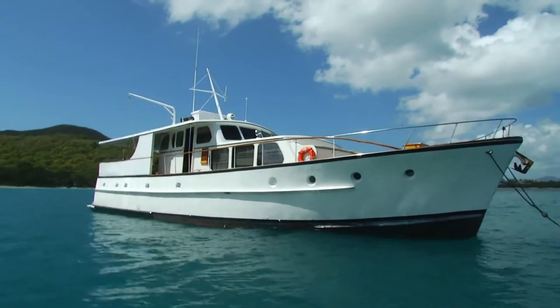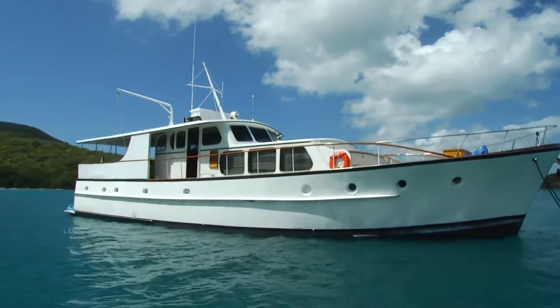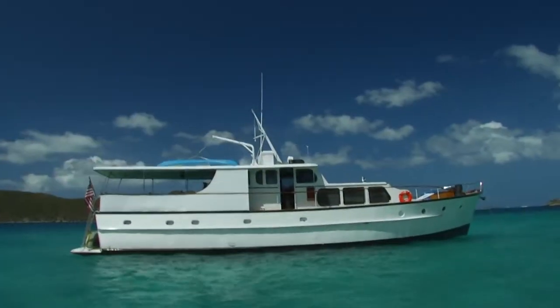Motor Yacht Flame is a 1956 fed ship, built in Holland. She's the prettiest boat in the islands.